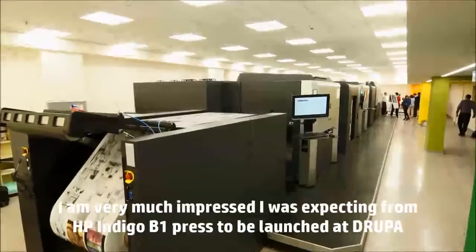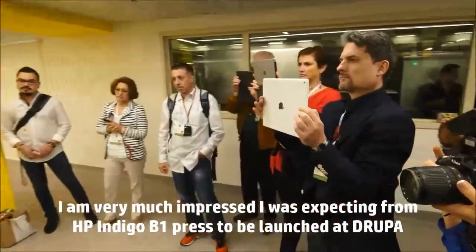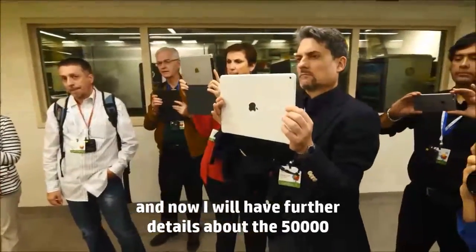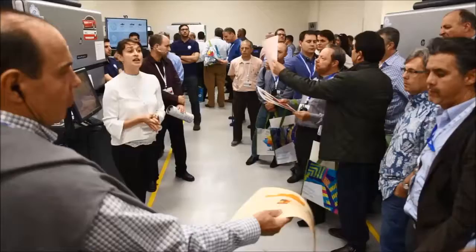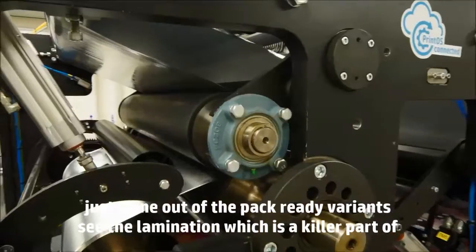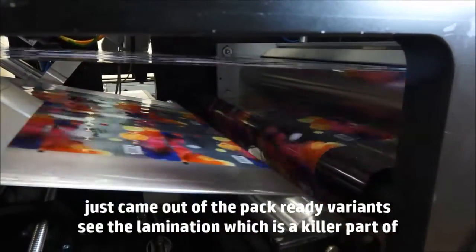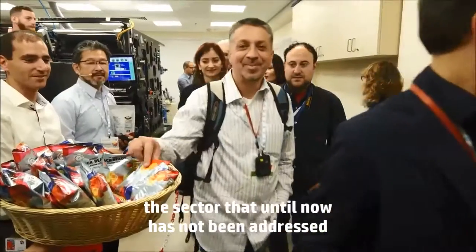I'm very much impressed. I was expecting from HP Indigo a B1 press to be launched — a Trooper — and now I will have further details about the 50,000. Just come out of the pack ready, very interested to see the lamination, which is a killer part of the sector that until now has not been addressed.